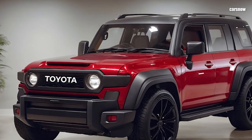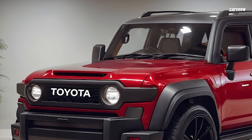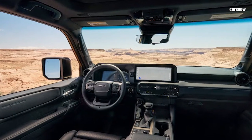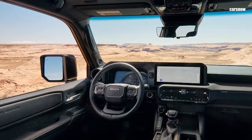With impressive ground clearance, improved approach and departure angles, and standard all-wheel drive, it's built for those who want to tackle rocks, mud, and sand with confidence. Inside, Toyota has upgraded the FJ Cruiser's cabin while maintaining its functional, rugged feel.